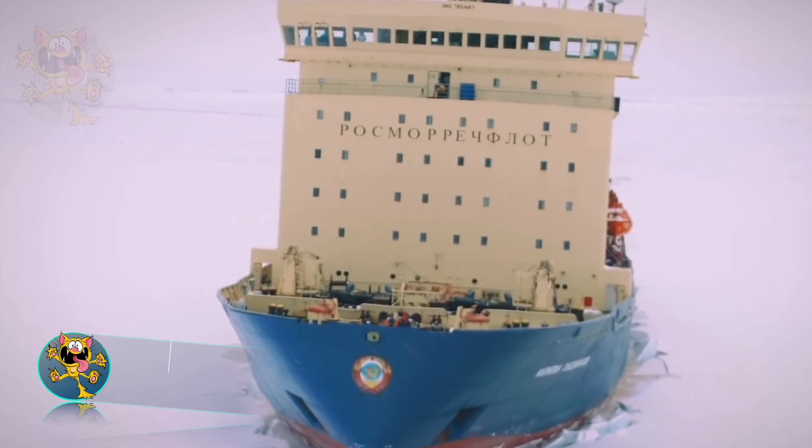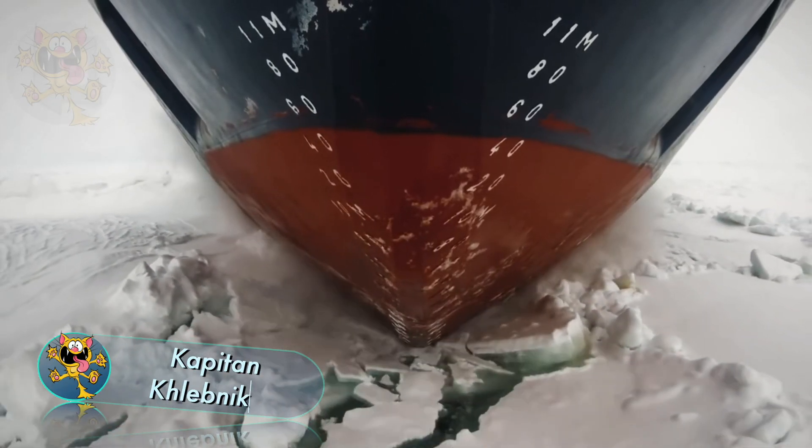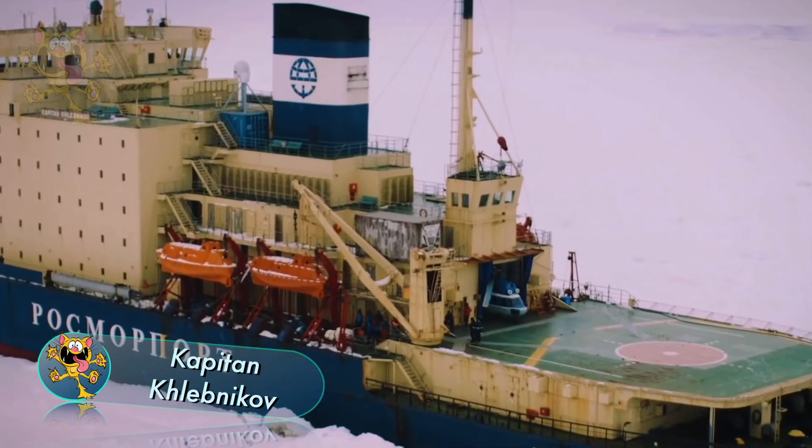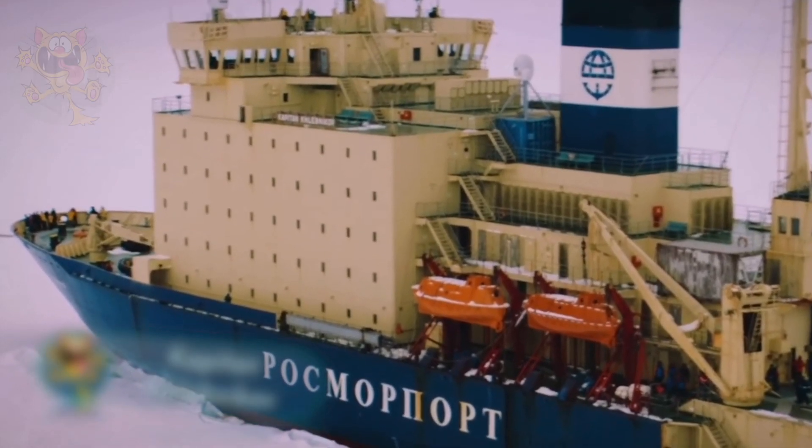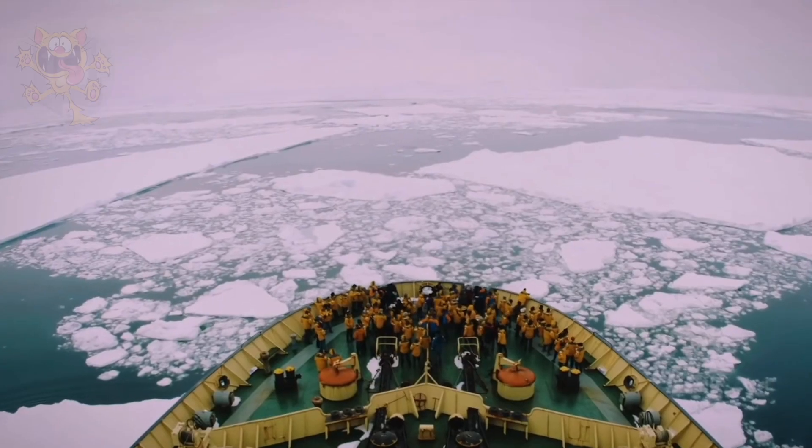Captain Klobnikov: this vessel was built in Finland and sails under the Russian flag. It's a polar-class icebreaker that combines power and technology with creature comforts, and it operates as a cruise ship taking passengers to the Arctic and Antarctic regions.